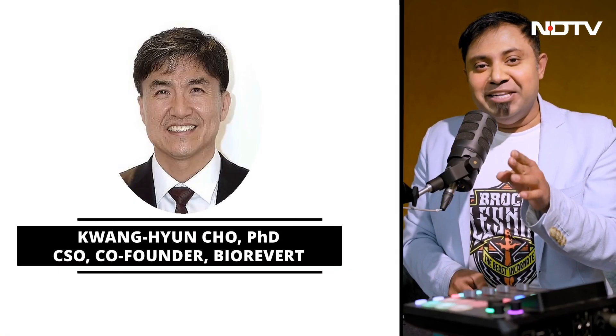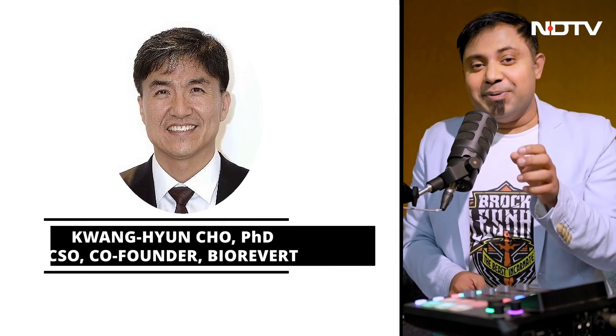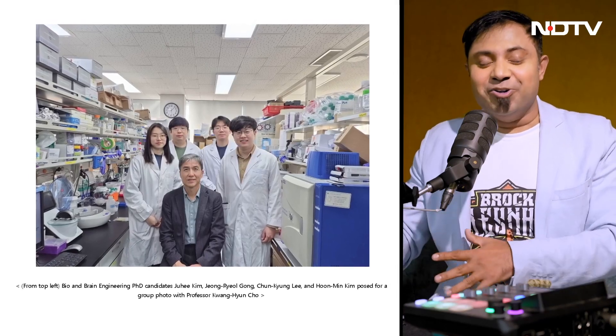One of BioRevert's co-founders is Kwong Yan Cho, PhD. He's also a professor in the Department of Bio and Brain Engineering and the Director of the Laboratory for System Biology and Bio-inspired Engineering at KAIST. Coincidentally, he leads the team that developed this amazing technology.